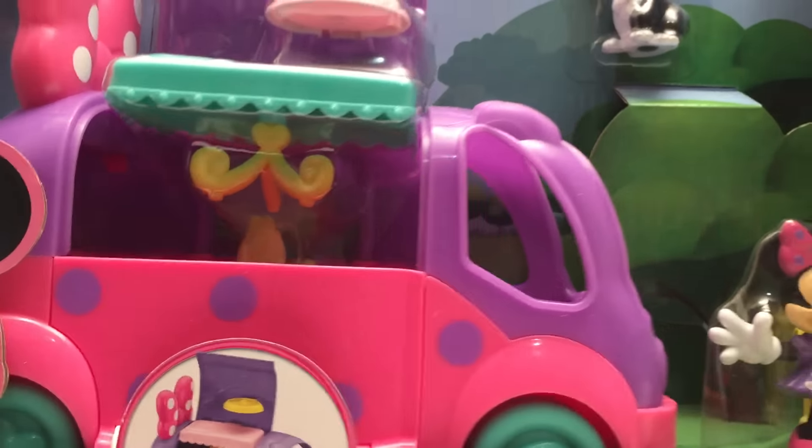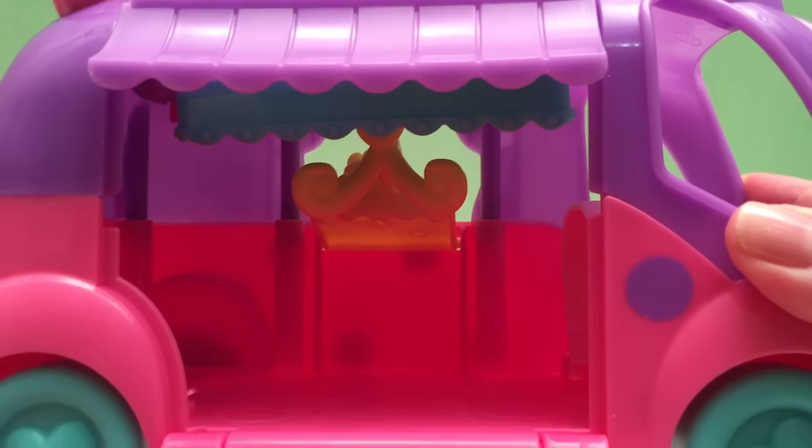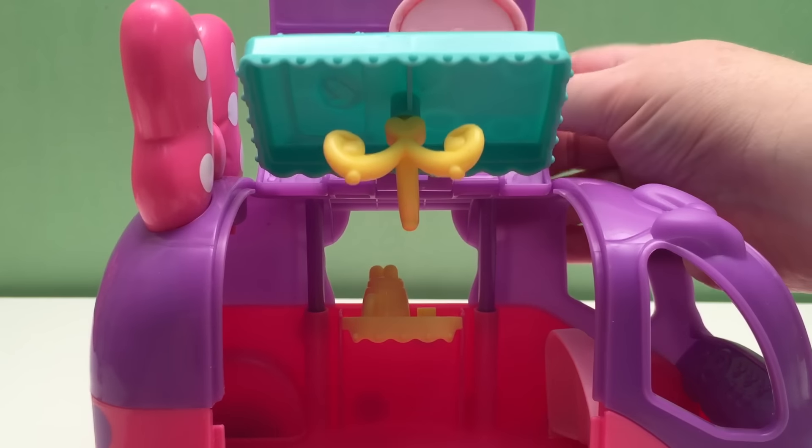There's Minnie's Cruisin' Camper. There's Minnie Mouse, and this is Figaro, Minnie Mouse's cat. There's Minnie's signature bow on the back. The wheels roll and there's a heart on the hubcap. We've got polka dots and curtains. On the back we've got a spare tire and the signature Minnie and Mickey Mouse. The door opens up and we can go inside Minnie's Cruisin' Camper, and the canopy goes up too.